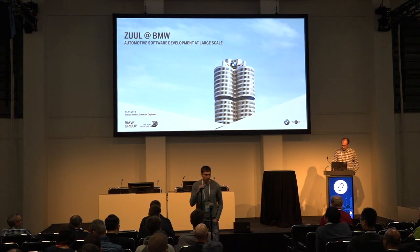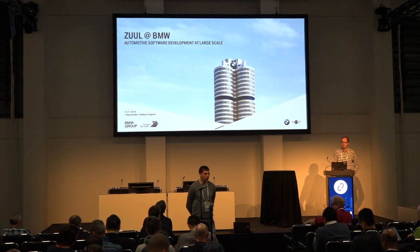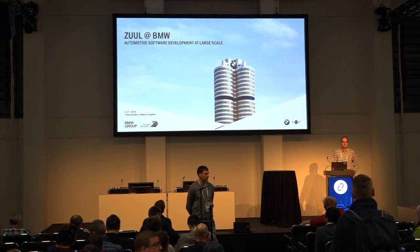Hi, my name is Tobias Henkel. I'm working for BMW and today I want to talk about why we are using ZUUL and also how we are using ZUUL at scale.